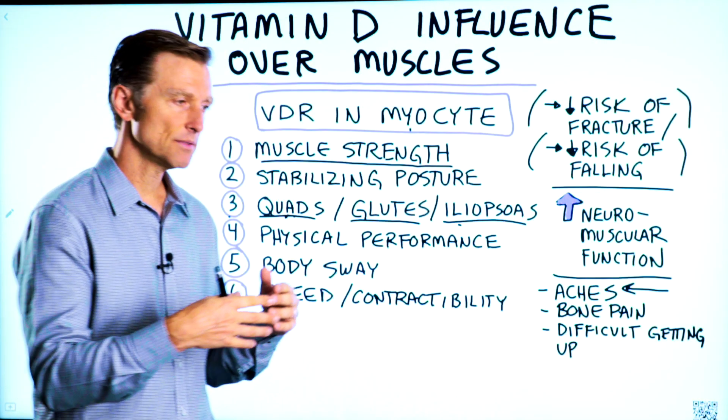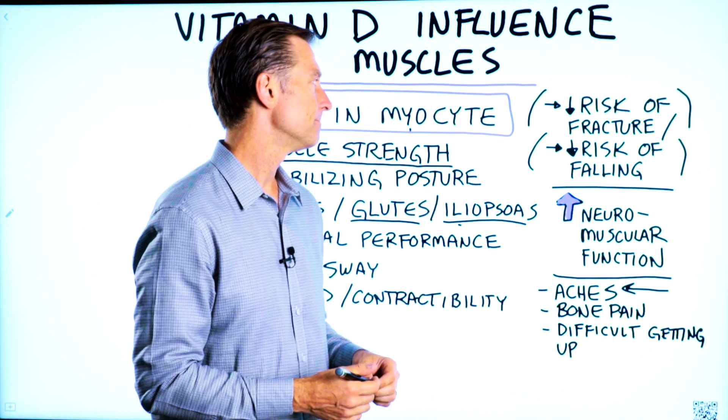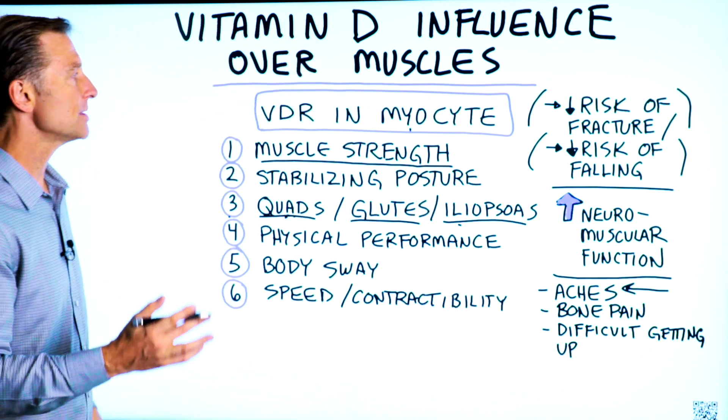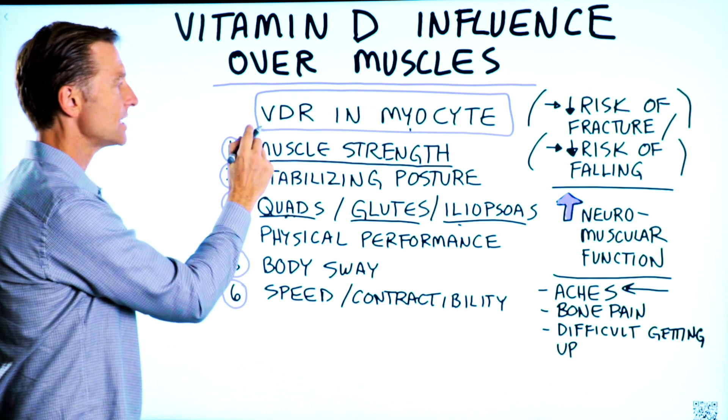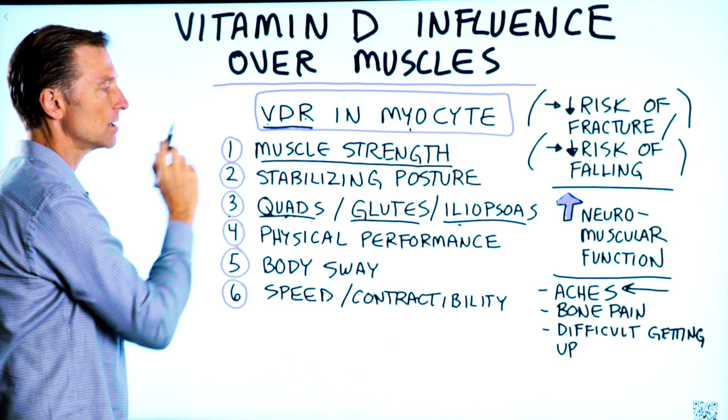There's a huge influence of vitamin D controlling neuromuscular function. Every single muscle cell — it's called a myocyte — has a little receptor for vitamin D, a vitamin D receptor. So let's start at the top.